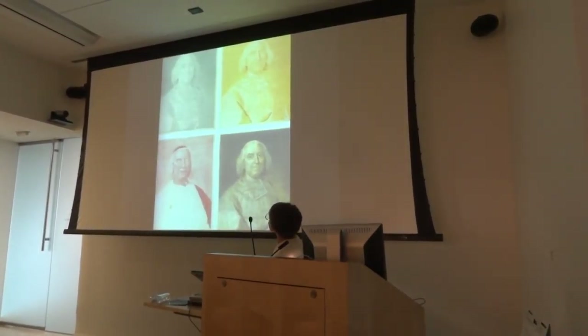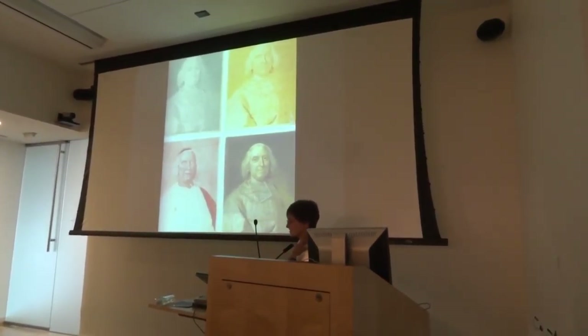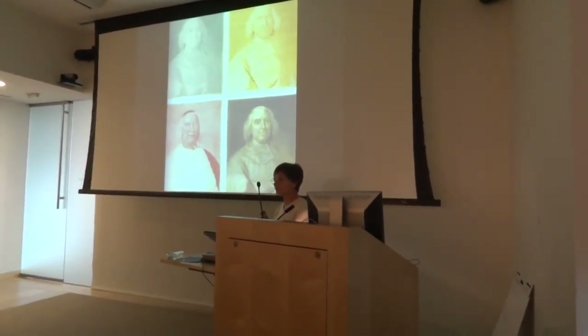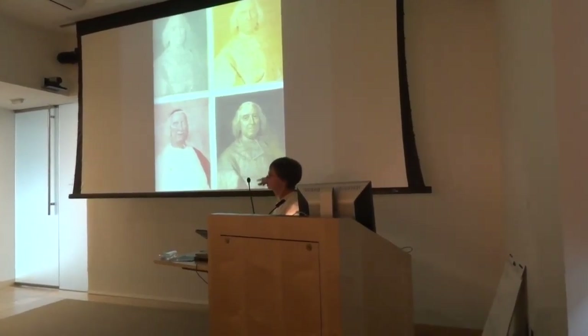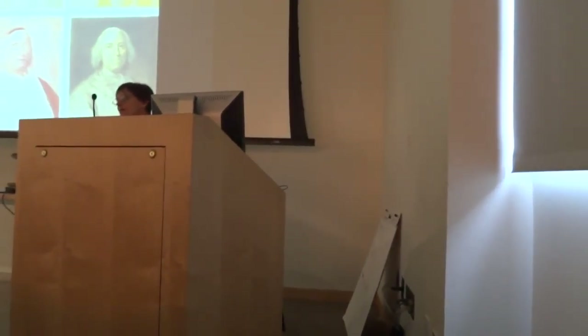In 1857 or so, J.C. LeBlanc tried to invent four-color process printing. What he tried to do was put down a press run of yellow, one of blue, one of red, and come up with the final print. We can do that now, but this was the mid-1800s.